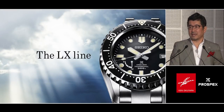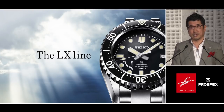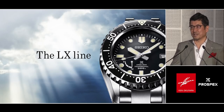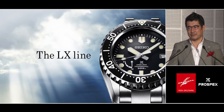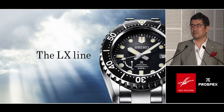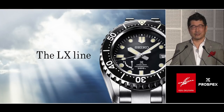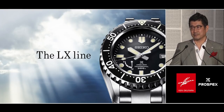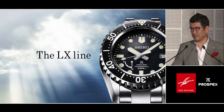Seiko's potential as a luxury and premium brand still remains to be discovered, I believe. Our focus on making Prospex a premium sports watch brand is now accelerated with the LX Line. It is a watch to be proud of. It is a watch you can tell a story about. Please look forward to all the products in the upcoming years to come. Thank you very much.